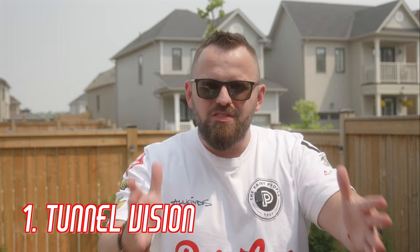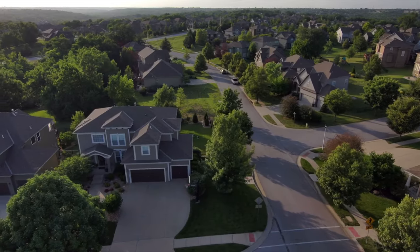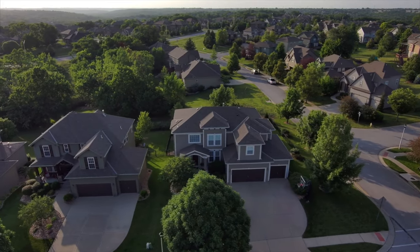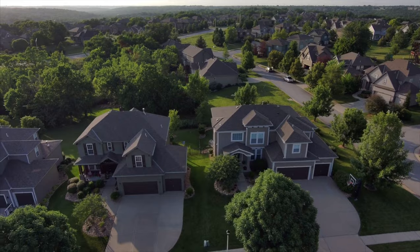Pet peeve number one — when my neighbor is recording YouTube videos in their backyard. Just kidding, my neighbors are cool, they don't mind. But number one is tied to that: it's having no peripheral vision, having tunnel vision when it comes to designing your home. What I mean is you're not really taking in the neighborhood, not taking them into consideration. I do feel it's nice when a home fits the neighborhood, fits the vibe, the overall aesthetic.